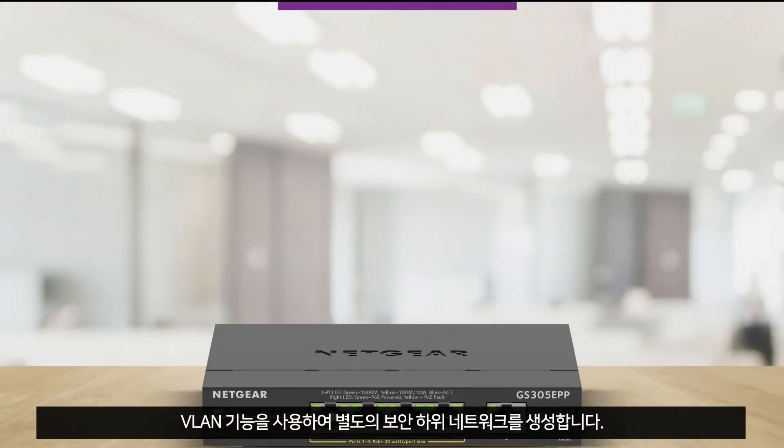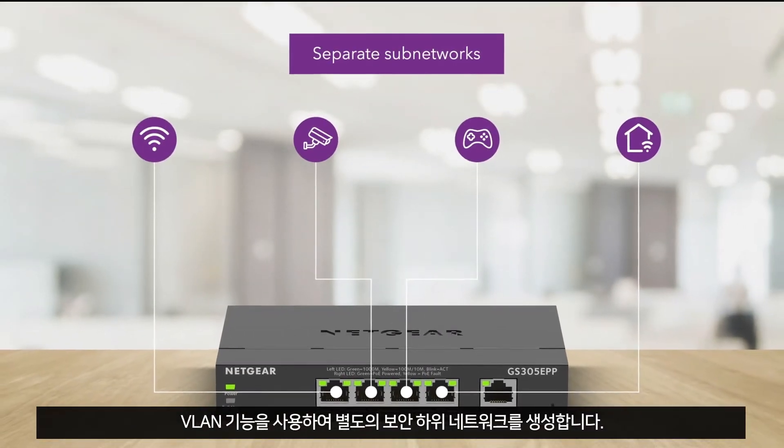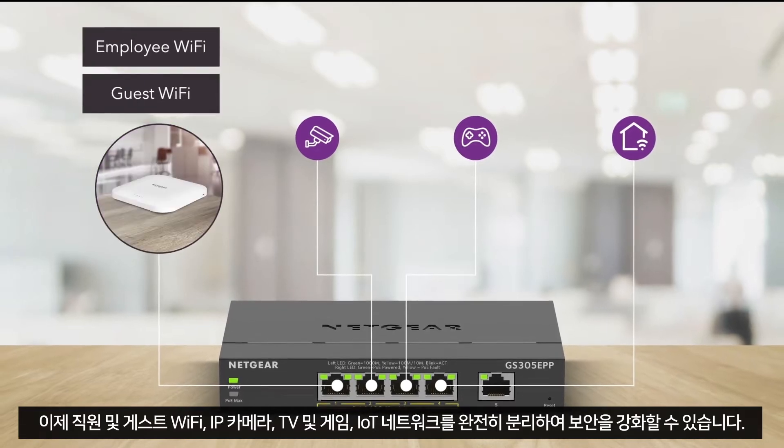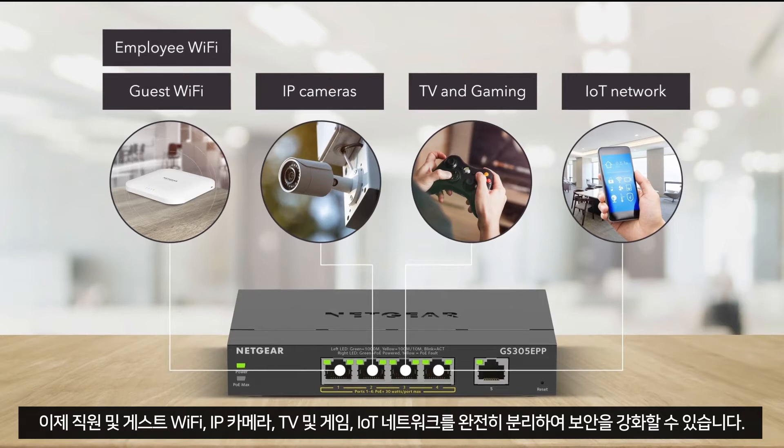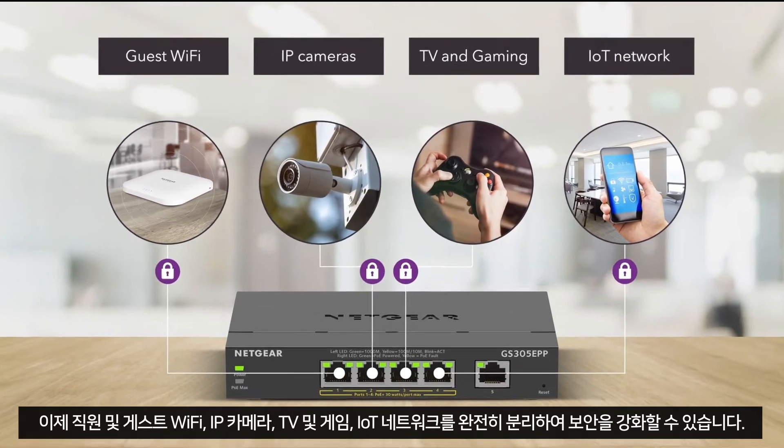Create separate and secure sub-networks with VLAN functionality. Employee and guest Wi-Fi, IP cameras, TV and gaming, and the IoT network can now be fully separated for increased security.